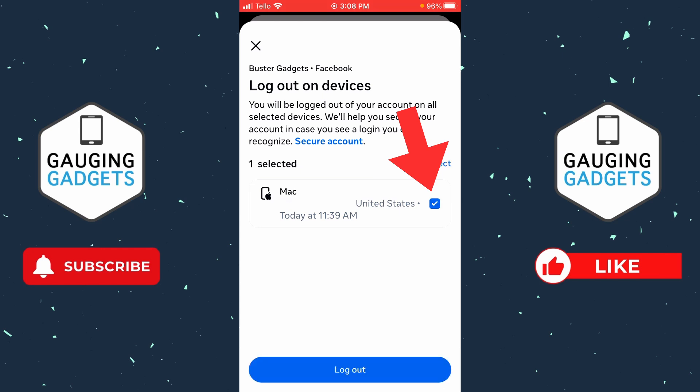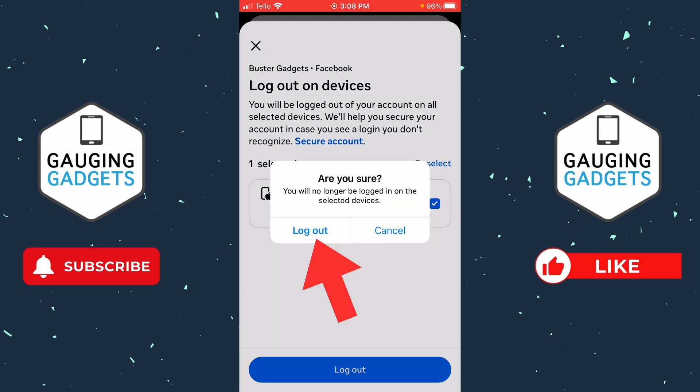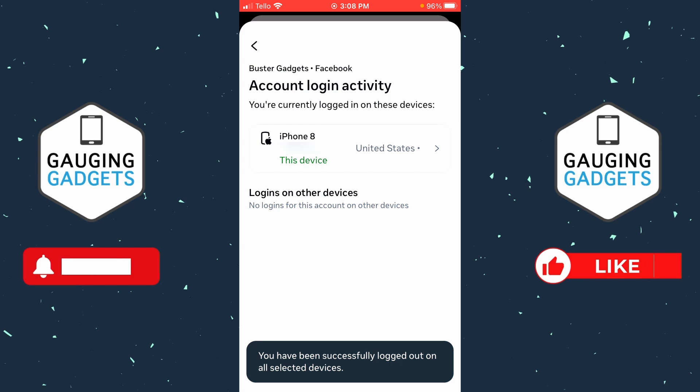You can either select Select All to log out every other device from your Facebook account, or individually select those devices to be logged out and kick any hackers out. Once you've made your selections, select Log Out and then confirm you want to log those devices out.